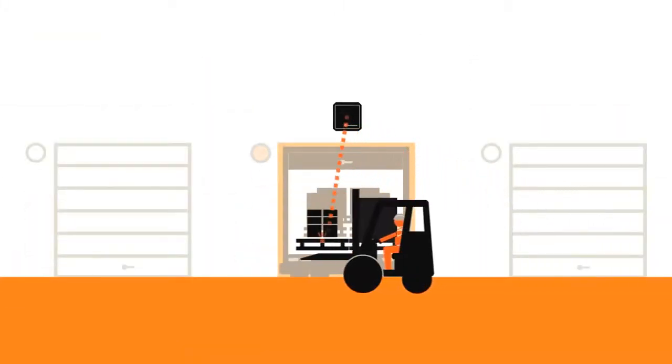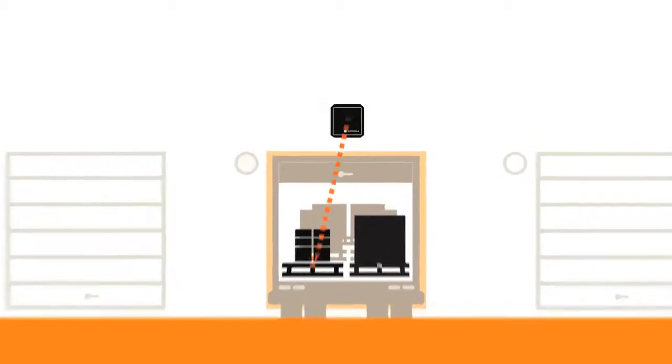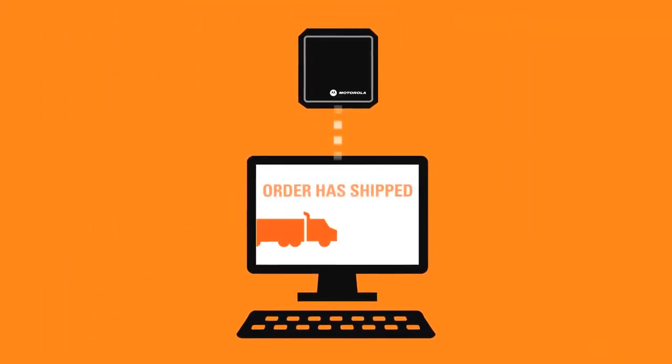The reusable RFID container is tracked as it is loaded on a delivery vehicle. An automated shipping notice is sent to the customer.